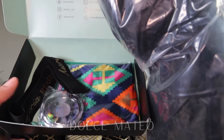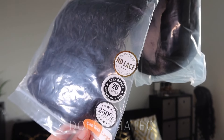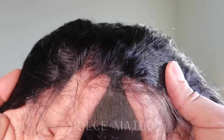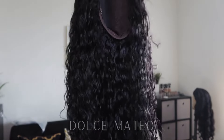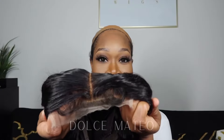The wig comes from Hysteria Hair. This is a 26-inch, 250-density HD five by five lace closure wig. Here are the very small knots — we all know that the smaller the knots, the better it will bleach. This is a waterway pattern, so I went ahead and bleached the knots.